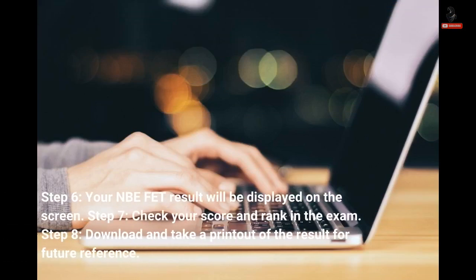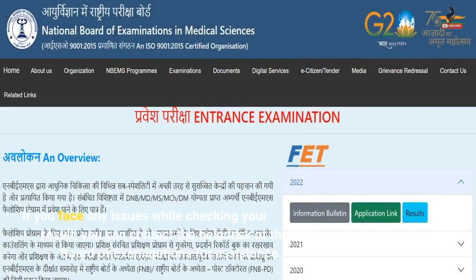Step 6: Your NBEFET result will be displayed on the screen. Step 7: Check your score and rank in the exam. Step 8: Download and take a printout of the result for future reference. If you face any issues while checking your result, you can contact the help desk of the National Board of Examinations for assistance.